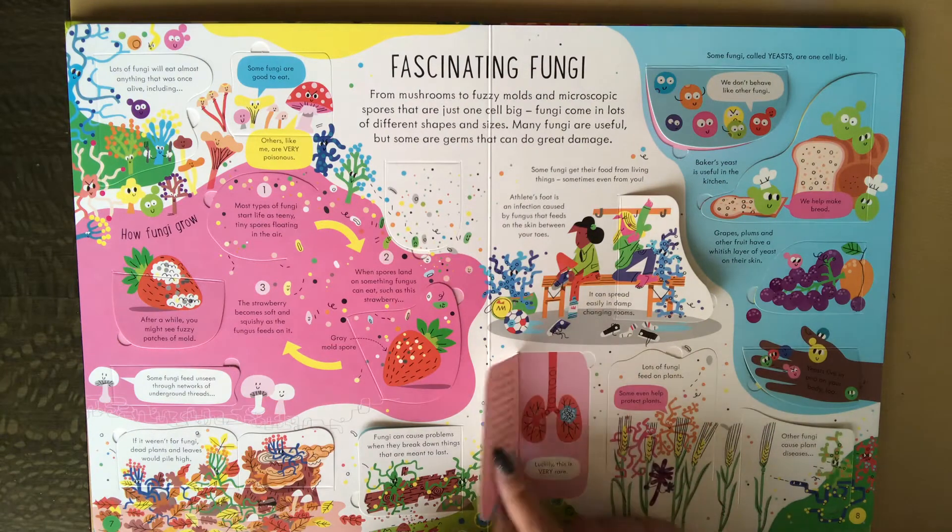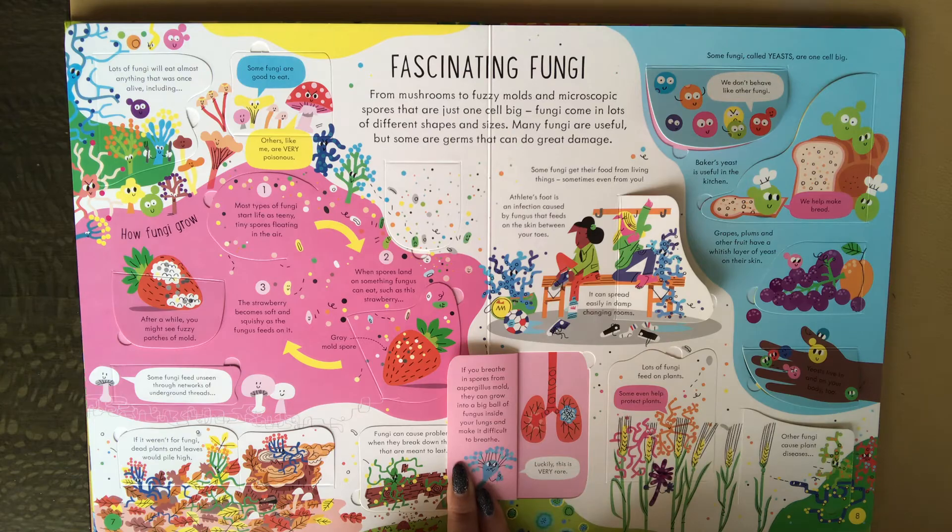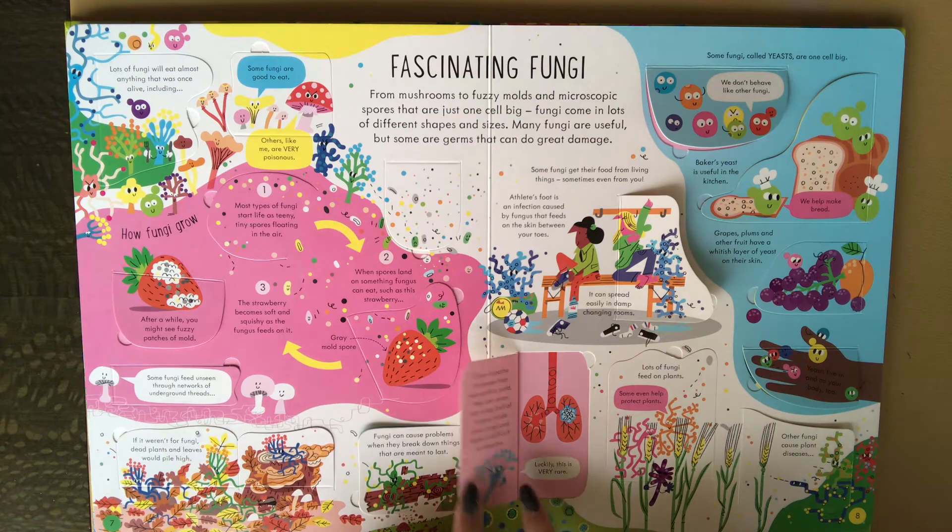A few types of fungi can make you really ill. If you breathe in spores from Aspergillus mold, they can grow into a big ball of fungus inside your lungs and make it difficult to breathe. Luckily, this is very rare.